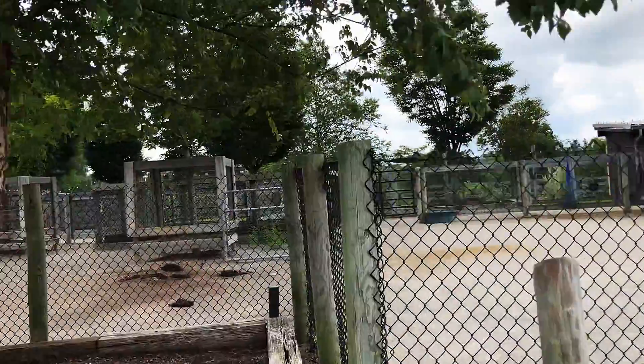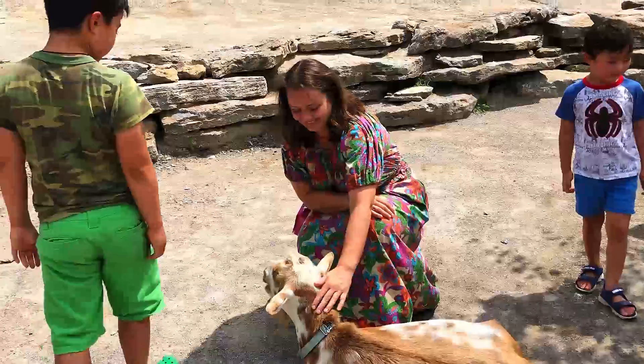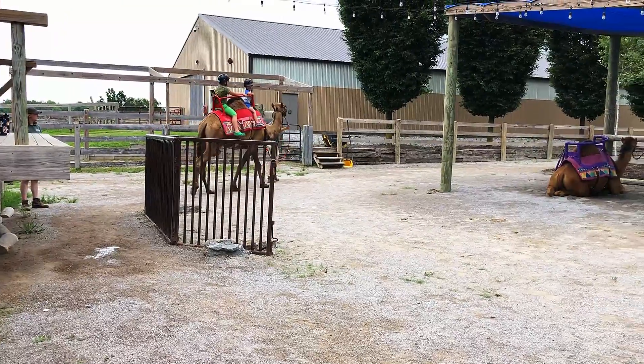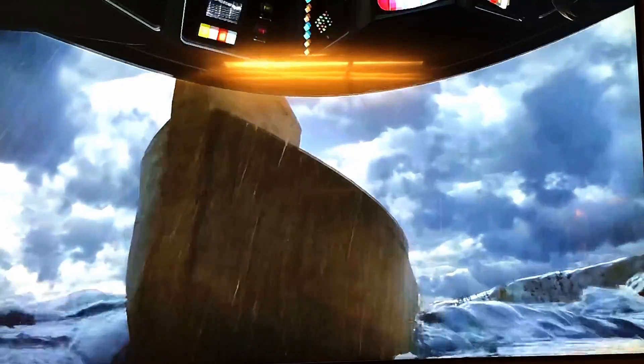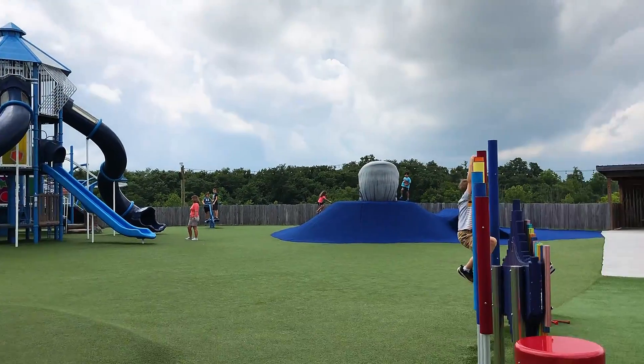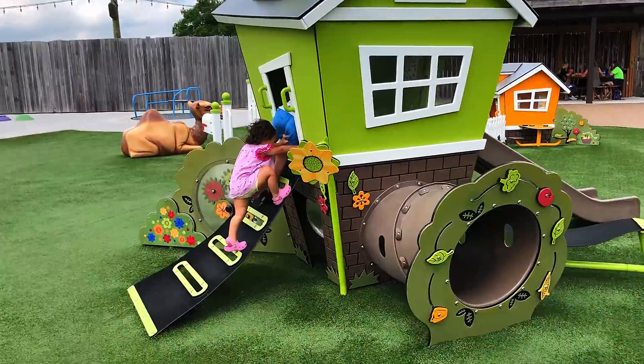Outside the Ark, you can find a small zoo called the Ararat Ridge, where you can pet some animals and have camel rides. They have a virtual reality theater about how Noah built his Ark — good experience, you can try it. Next to the theater, you can find a very cute playground for kids, very well arranged.